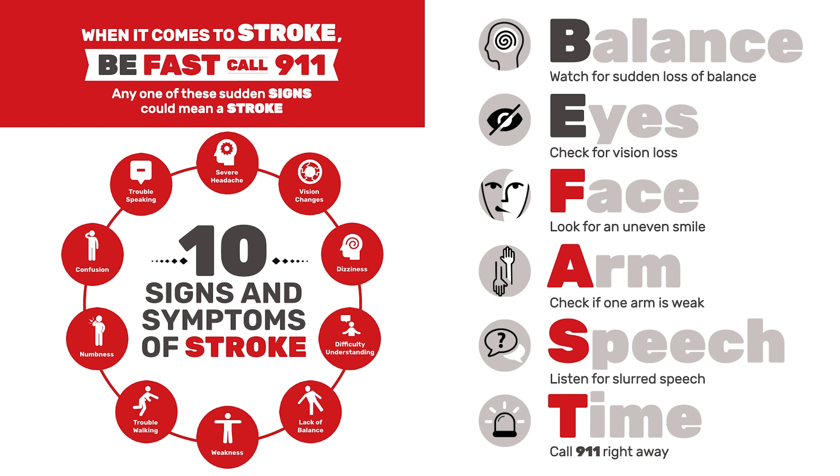With face, arm, speech, and time — people having an acute stroke, you might notice that one side of their face looks limp or not moving where the other side looks normal. That's a very specific sign of a stroke. Clearly, if somebody can't speak or their speech is garbled, that's another very specific sign of a stroke.